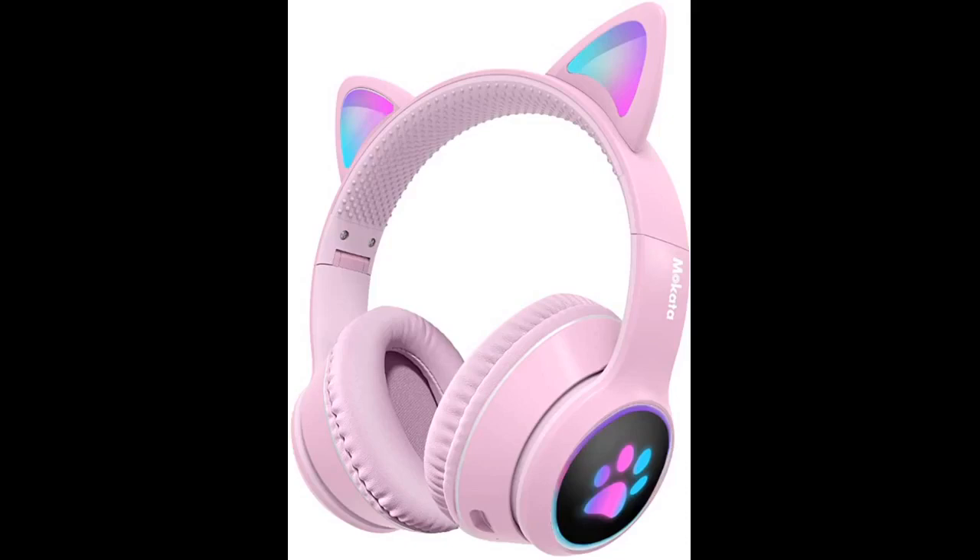The item appeared exactly as in the picture, delivered on time and made of good quality material. Nice headphones — the material is very soft and almost like leather.